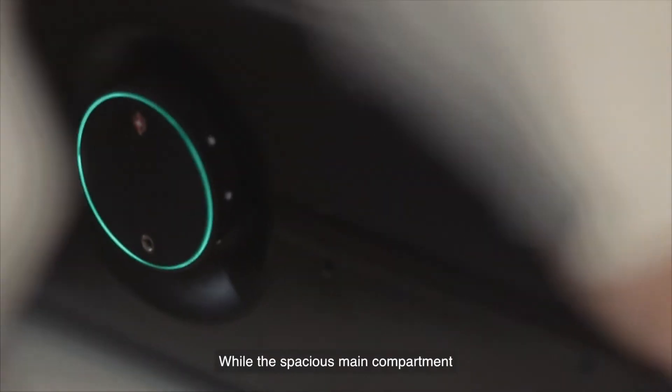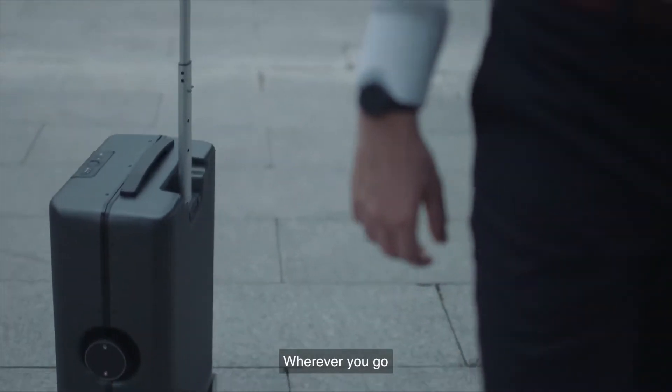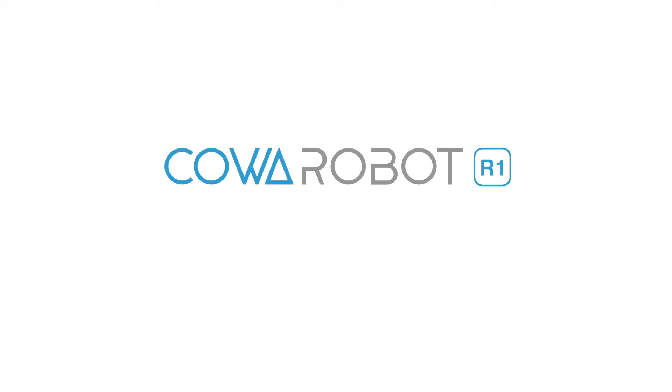The front storage space allows for one-click access to remove electronics during airport security checkpoints without having to repack your bag, while the spacious main compartment is perfect for the compact storage of other travel necessities. Wherever you go, whatever you do, R1 will be with you every step of the way. CoaRobot R1 — make travel less of a drag.